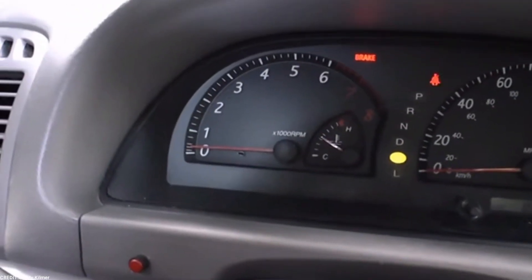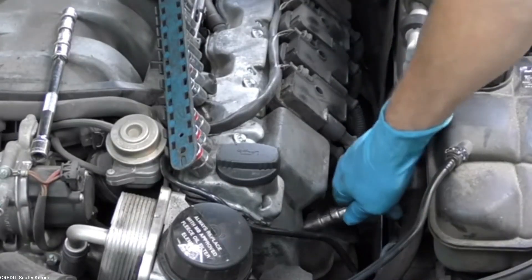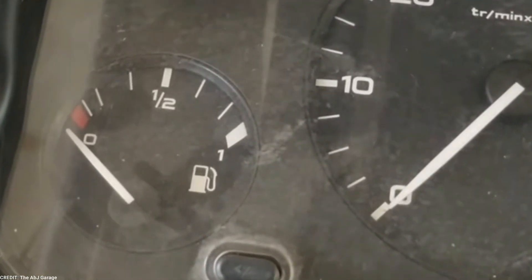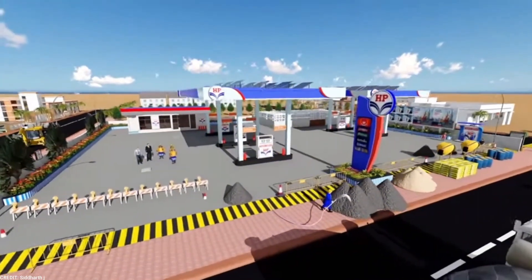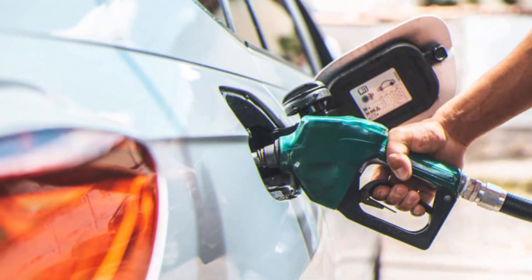If you notice these issues in your car, come in for a complete vehicle inspection. Our expert technicians will get to the bottom of the problem and recommend a fuel system cleaning if needed. Third, your gas mileage tanks: while performing fuel injectors help your car achieve the fuel economy manufacturers promote, lousy gas mileage can be a signal that something is wrong with your fuel injectors.